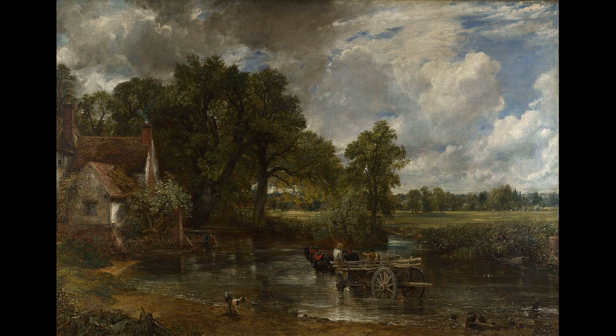A quintessential image of the English countryside. To the right we see the farmed landscape of Suffolk, and on the left-hand side a simple, humble dwelling, smoke pouring out of the chimney.